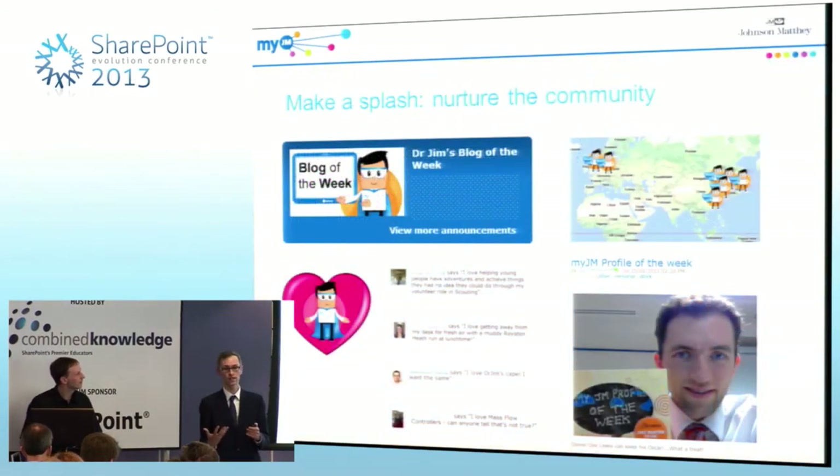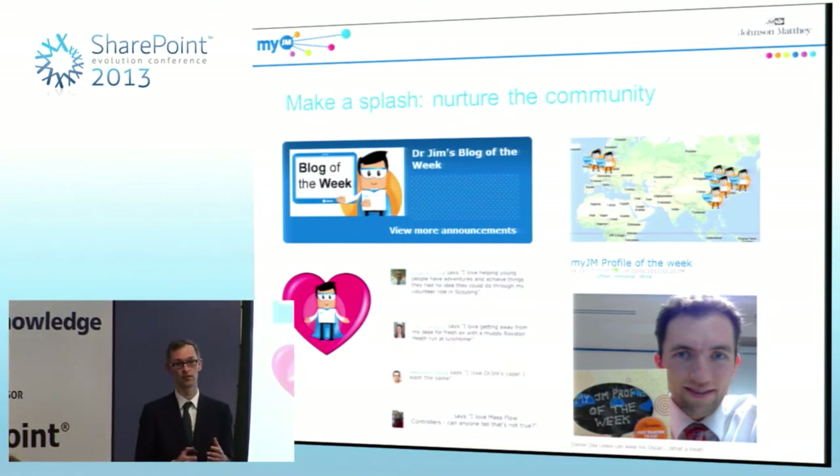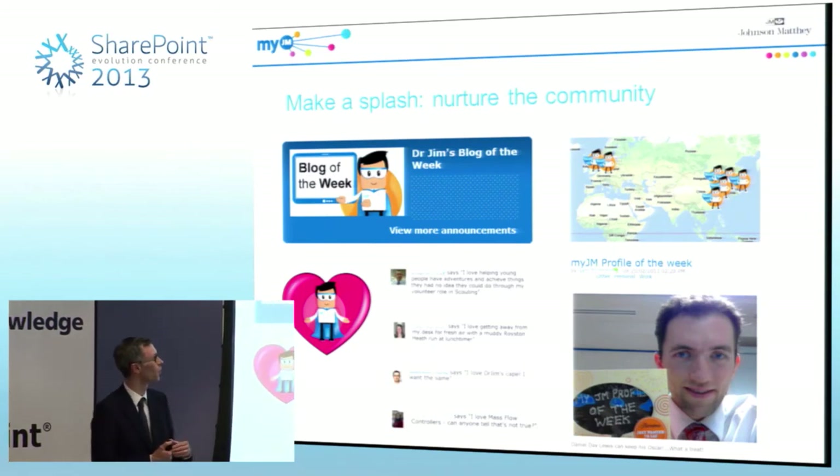Having grabbed people's attention, the next thing was to keep the momentum going. On MyJM itself we ran various campaigns — things like Blog of the Week. With a map of the world, we showed where people were being trained, giving a sense of progression as the rollout went on. It was very important for us to get the message across that this was a global platform.